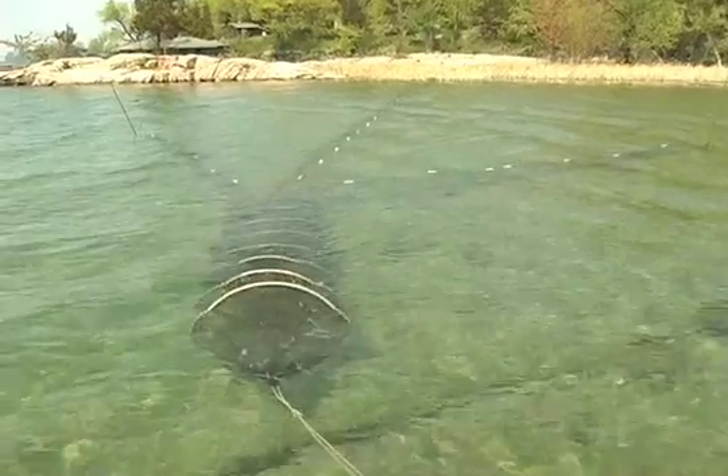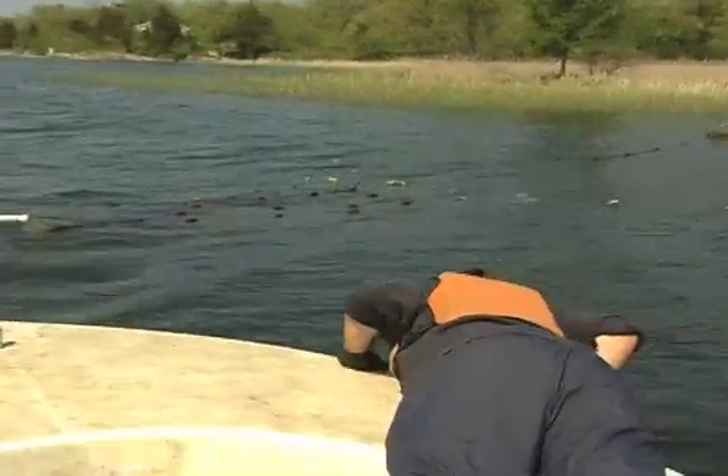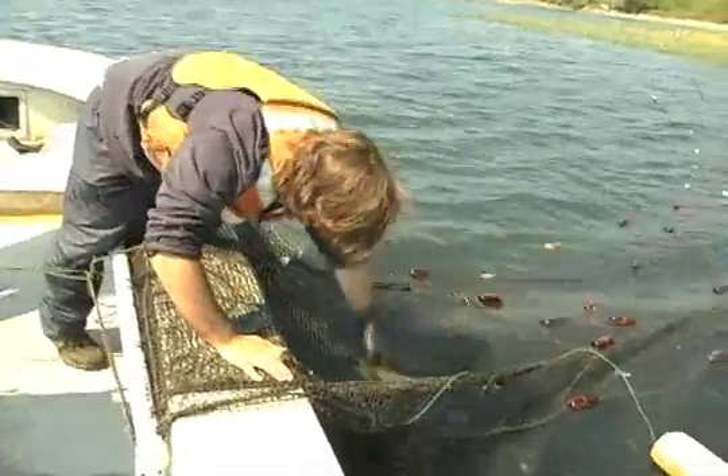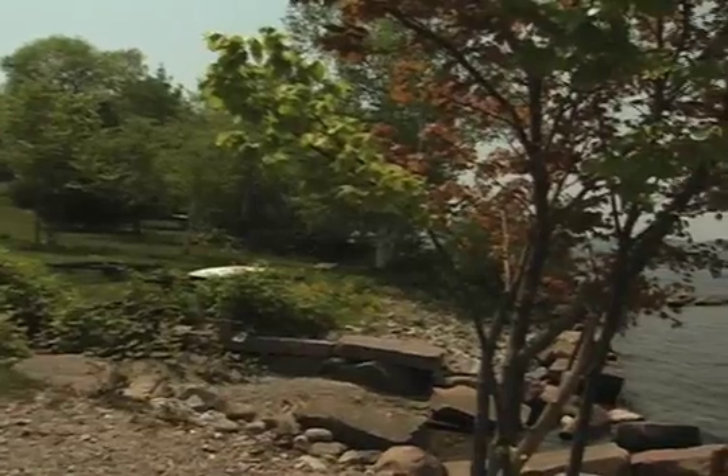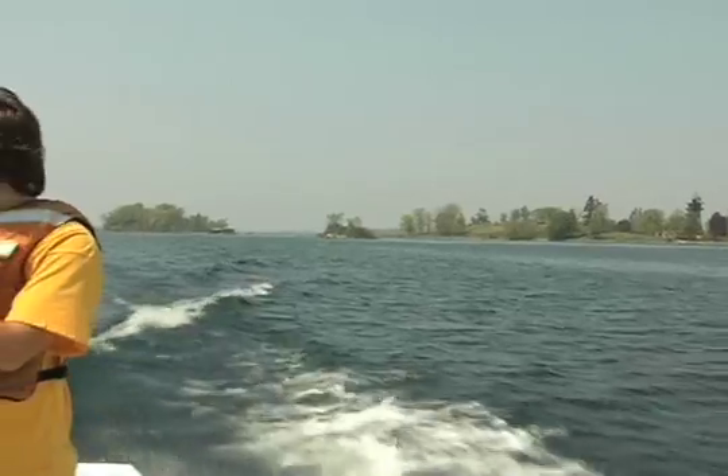I've been here maybe a week and a half, and I know more about fish than I ever thought I would. And it's just like the tip of the iceberg — there's so much more that I can learn. But this has really put into perspective how much there is to learn in the aquatics field, and it's just beautiful out here too.